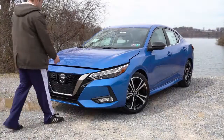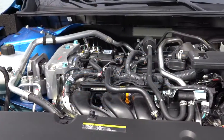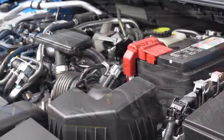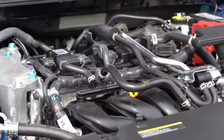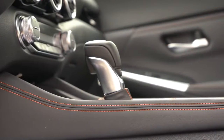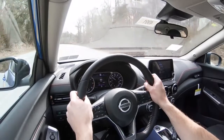Regardless of trim level, the power plant is going to be the same. Powering this little beast is a 2.0-liter direct-injected inline 4-cylinder, putting out 149 horsepower at 6,400 RPM and 146 pound-feet of torque available at 4,400 RPM. Power is sent to the front wheels through a CVT, with a 0-60 time of approximately 9.2 seconds.